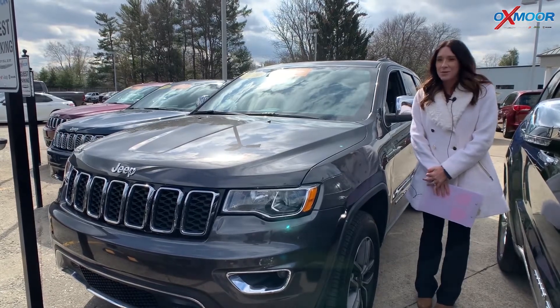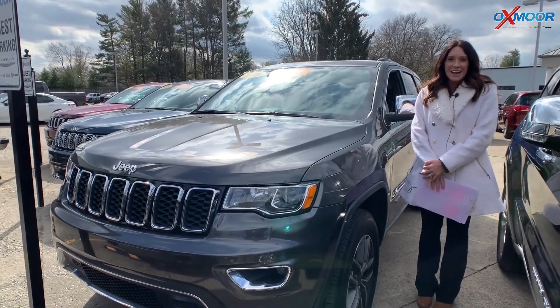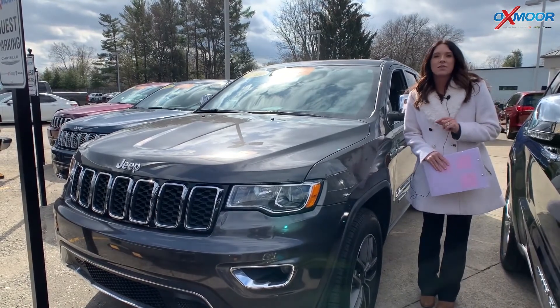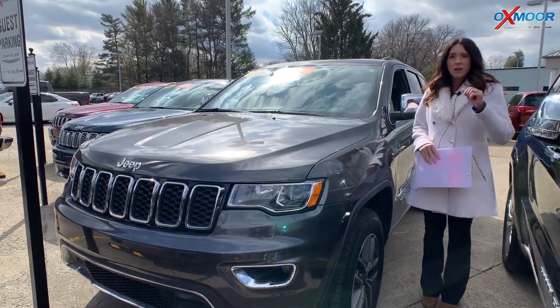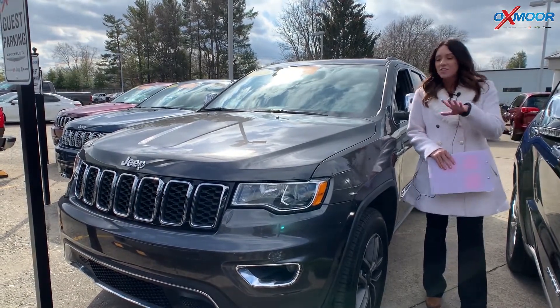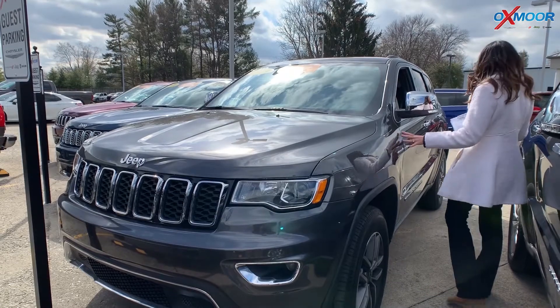Hey everyone, it's Gabrielle with Oxmoor Auto Group. I'm out here today at Oxmoor Chrysler for Facebook Used Vehicles of the Week. This week we have three certified pre-owned Jeep Grand Cherokees we want to share with you guys. So let's go over some details on the first one, which is right here.